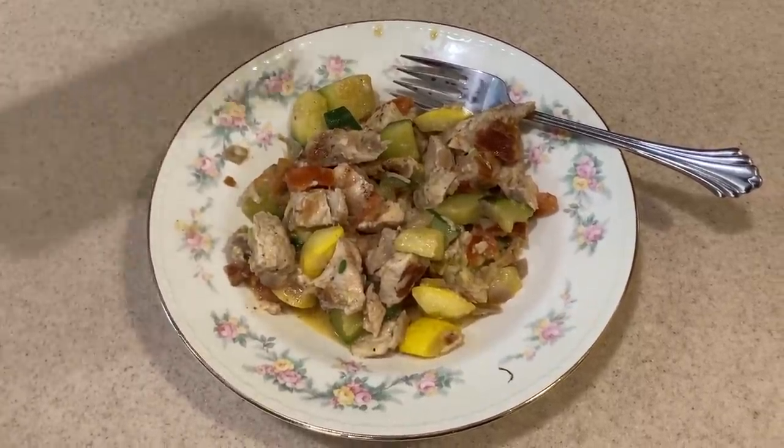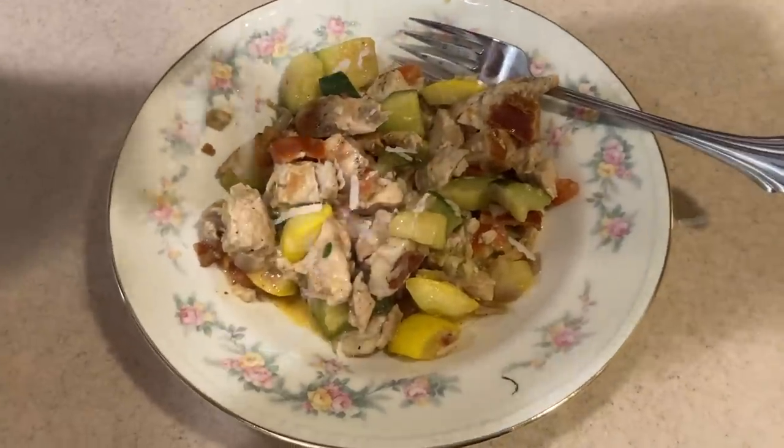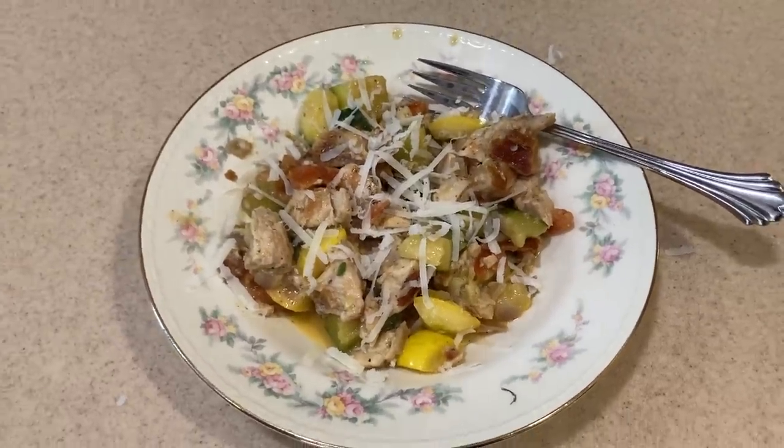A tiny bit of parmesan cheese on top, and Paul's going to give it a taste. Victory garden smashed vegetable dinner — this smells awesome. This is really nice. This is great, this is awesome! You could have this any time of the year and it makes you feel like summertime because of the fresh vegetables. The vegetables have a little crunch — I don't like mushy vegetables. The whole meal is just fantastic — I love it, I can't wait to have another bowl.